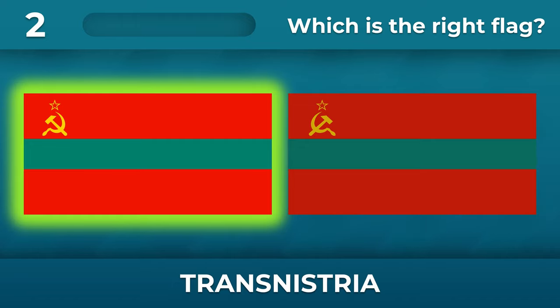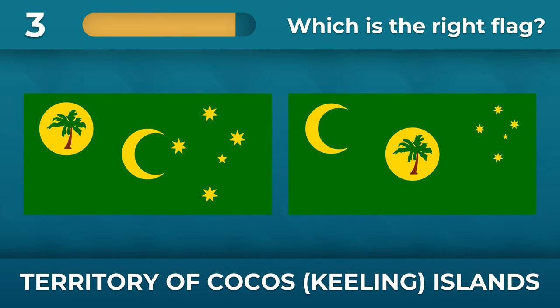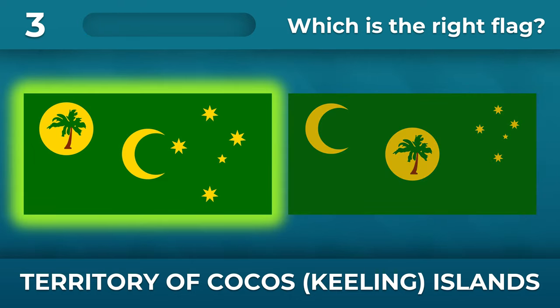Do you remember the flag of Transnistria? The hammer points west. What about Cocos Islands? What is the order of the elements on the flag? The moon should be in the center.